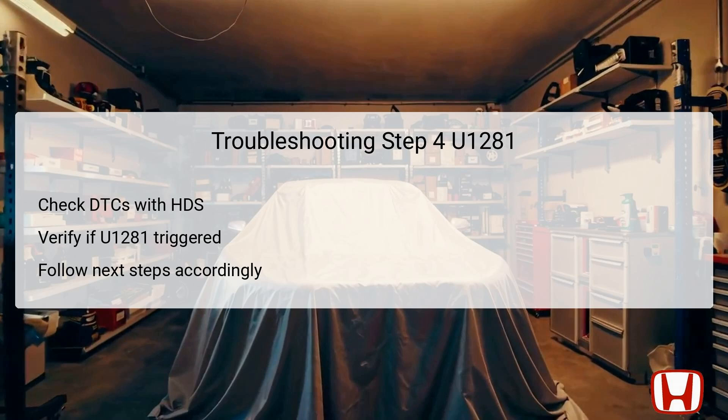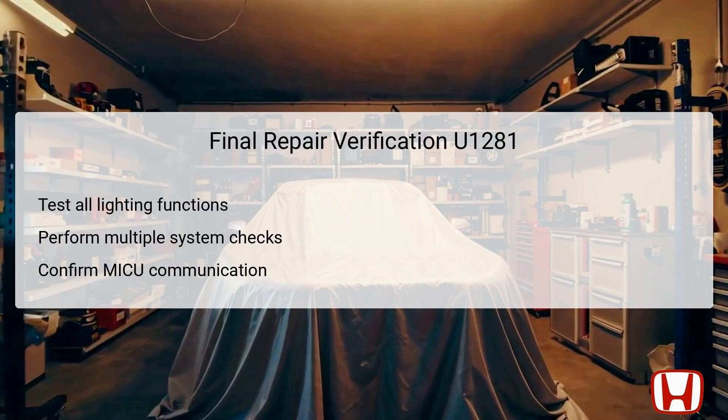The final troubleshooting step requires you to check for diagnostic trouble codes again using the Honda Diagnostic System. This will indicate whether DTC U1281 is still present after the reset process. If U1281 is indicated again, you will need to proceed with specific MICU troubleshooting steps for DTC U1280. This is important as it helps to isolate the problem specifically to the MICU. If U1281 is not triggered again, it may suggest an intermittent failure, implying that the system is functioning correctly at that moment. Such nuances can be critical in understanding if the issue will reoccur or if it was a temporary glitch.